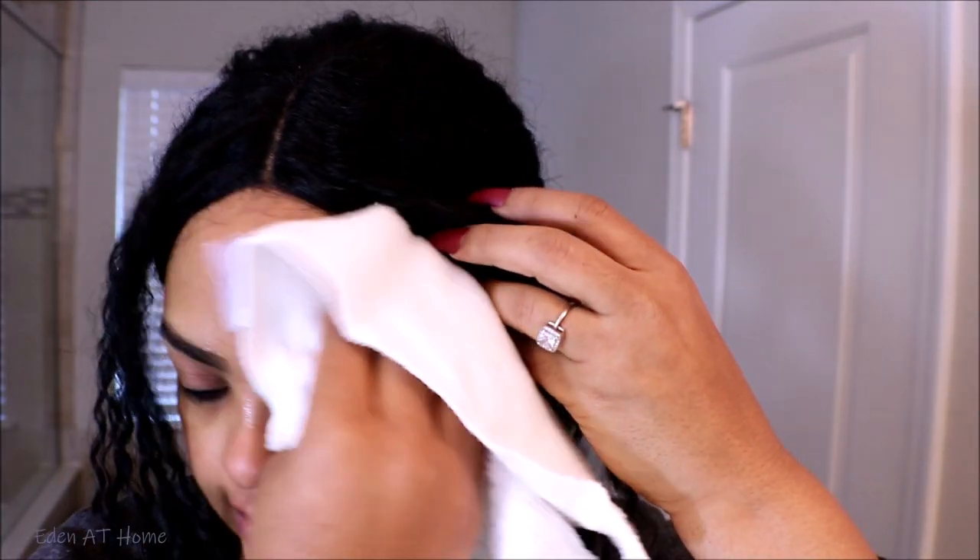It feels so good. Now I'm gonna put on some moisturizer. You only need a small amount of moisturizer.